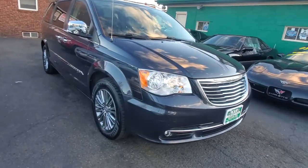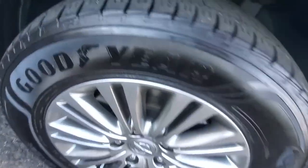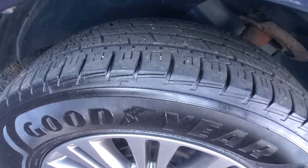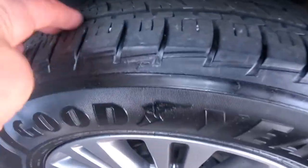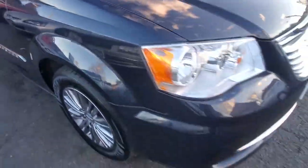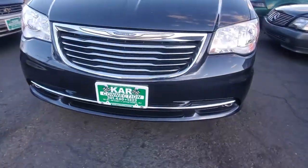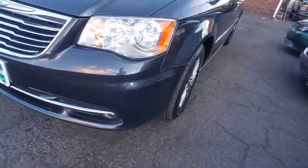Great color, matching Goodyears all around. Here's your passenger side front tire and rim — as you can see there's no curb rash. Goodyear tires are practically new, you can see the tread is very nice. Shooting across to the front, headlights are clear, bumper's in good condition, all the way across to the driver's side headlight.